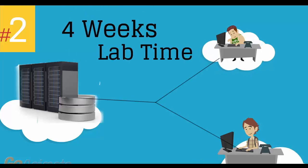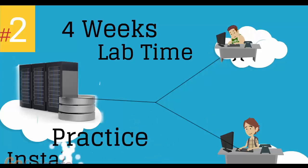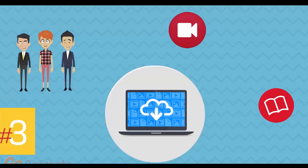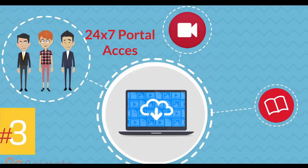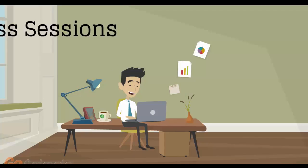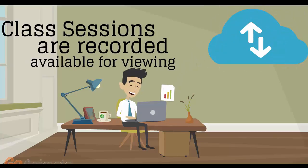Number 2: 4 weeks of access to our lab environment. You can practice installing and configuring VMware virtual infrastructure from scratch, pretty much for a whole month. Number 3: 24/7 access to the training portal to download the coursewares and watch replays of class sessions. All of the class sessions are recorded and available for viewing right after the class is over. No information is lost and you have access to the recordings for as long as you wish.